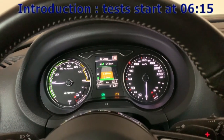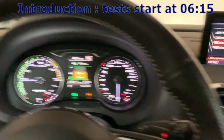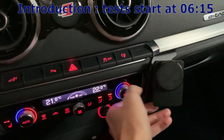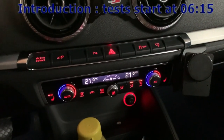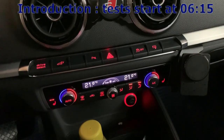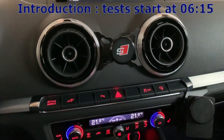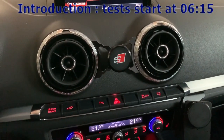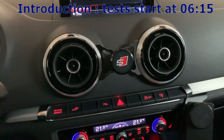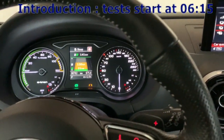Everything you do can drastically change the consumption with the electric motor. Especially in winter, I try not to go over 22 — usually around 21 — first of all to consume less electricity and spare the battery, and also because if you use the fuel engine and go over 21 or 22, your fuel consumption will be very high, much higher than if you stay under that speed.